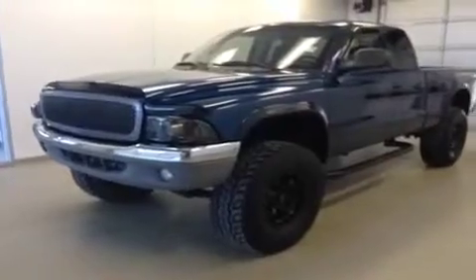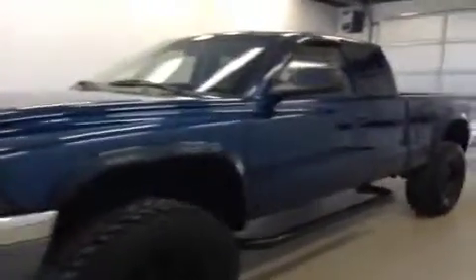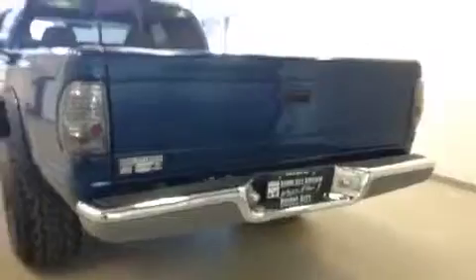This is talk number B3644, a 2003 Dodge Dakota, four-wheel drive. Exterior color is blue.